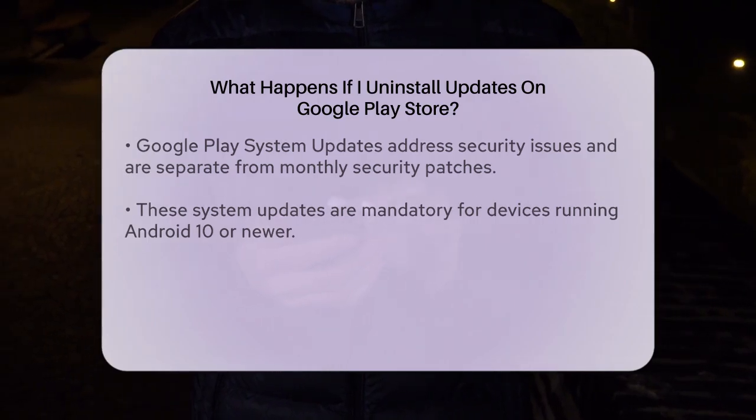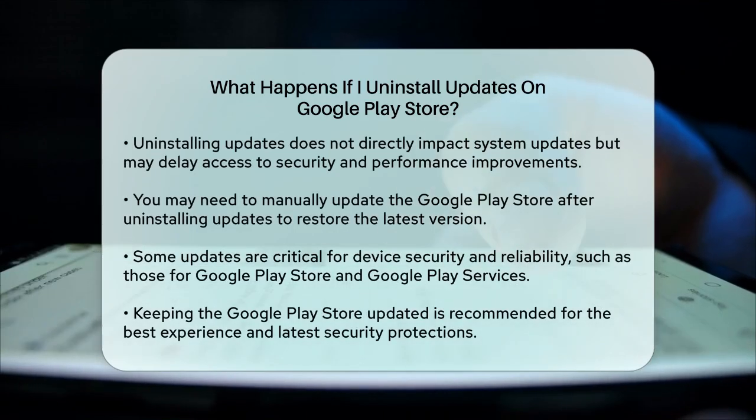Critical Updates: It's important to note that some updates are critical for the security and reliability of your device. For example, updates to the Google Play Store and Google Play Services cannot be turned off, as they are essential for maintaining the security and functionality of your device. In summary, uninstalling updates on the Google Play Store reverts it to an older version, which can impact its performance and your access to the latest features and security patches. It's generally recommended to keep your Google Play Store updated to ensure you have the best experience and the latest security protections.